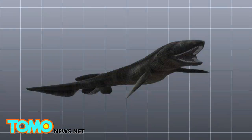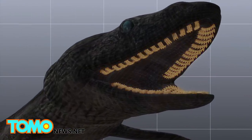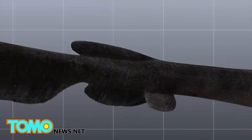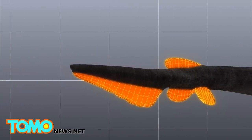The prehistoric creature's mouth contains 300 teeth in 25 rows, good for keeping its prey from escaping its jaws. Its common name comes from the frilly appearance of its six pairs of gill slits. It has an eel-shaped body with dorsal, pelvic, and anal fins placed far back.